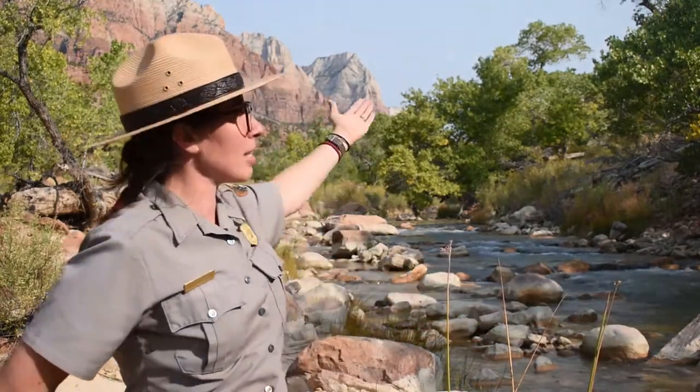Hi everyone, I'm Ranger Sophia and today I'm going to talk to you about how Zion's four native fish species are perfectly adapted to the Virgin River. Today you can see that I'm next to the burbling Virgin River. Behind me you can see the walls of Zion Canyon, including the Sentinel, which is one of our rock formations here.